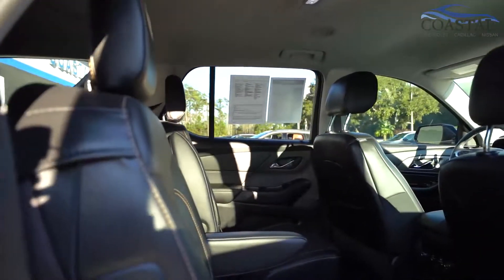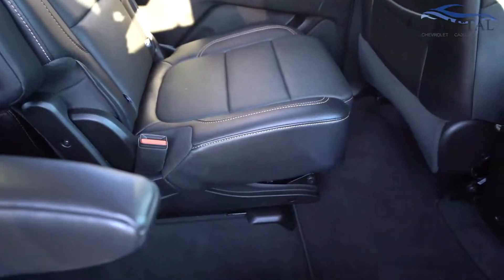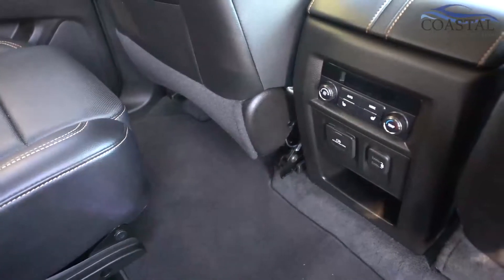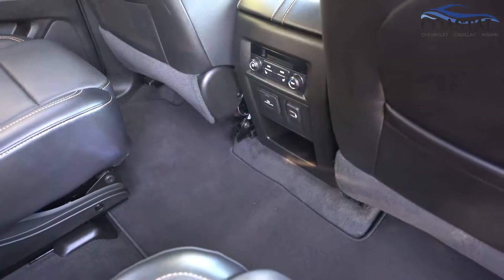Captain's chairs in the second row. And for your second row passengers you have heated seats, automatic temperature control, and multiple USB ports.